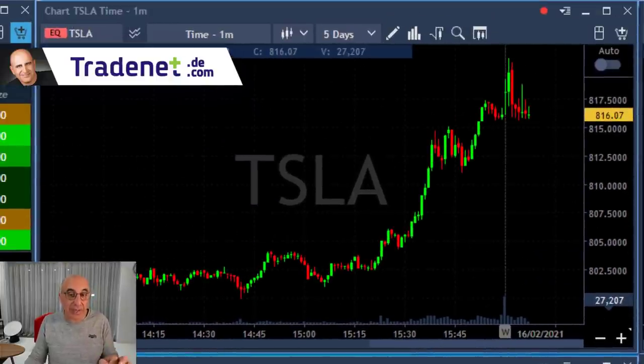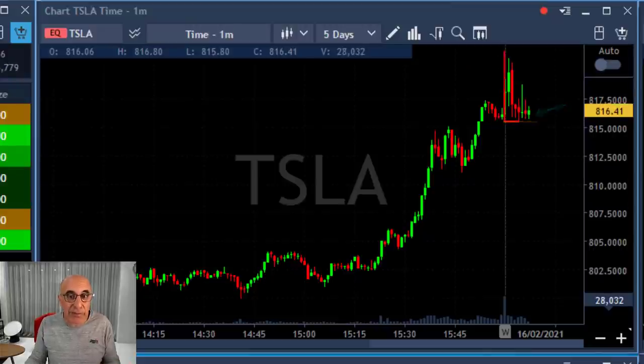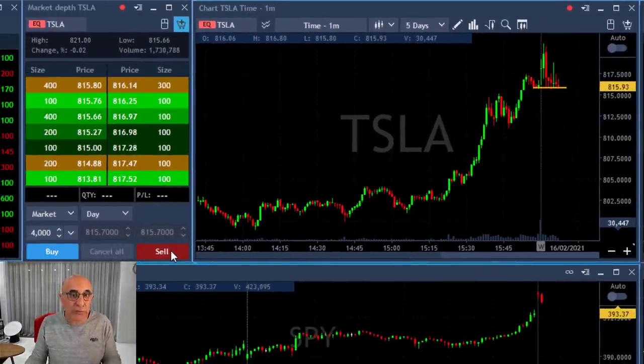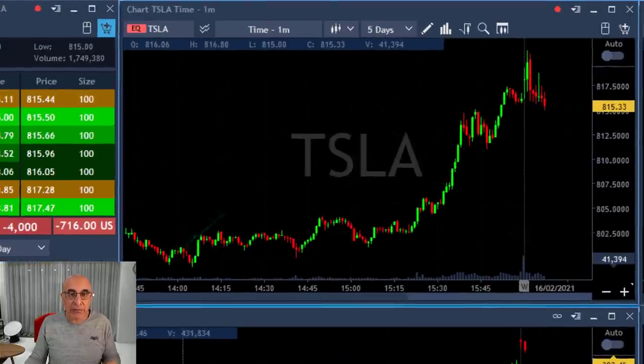Now take a look at Tesla. Tesla is also coming down. It tried to move higher earlier but now it has a very nice bear flag formation right here at the lows. One of the strongest technical formations is a bear flag, and I'm about to short right as it moves to a new low — and here we go, very close, clicking the button, and I'm short.